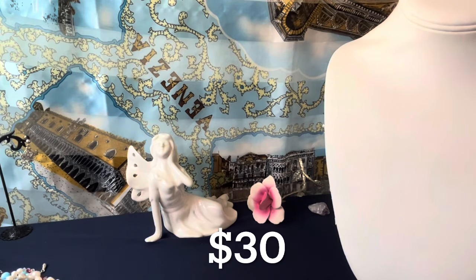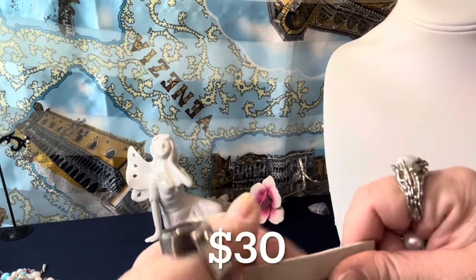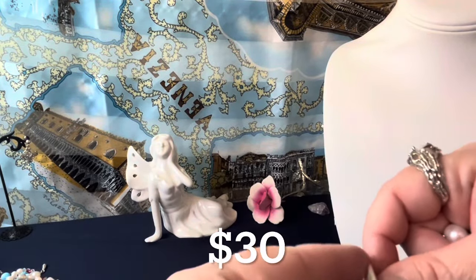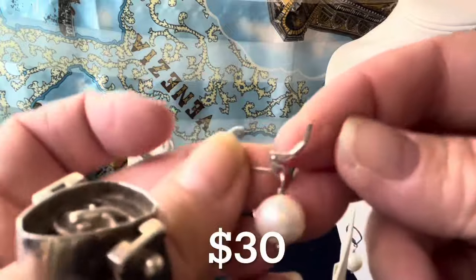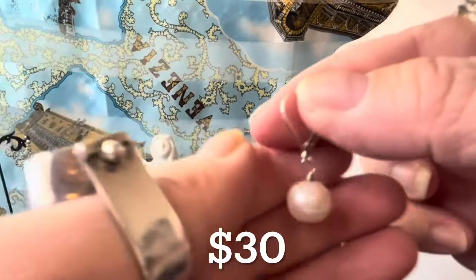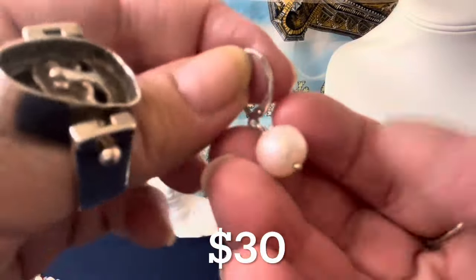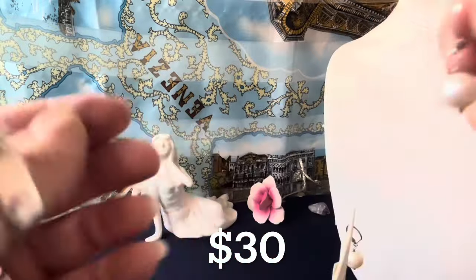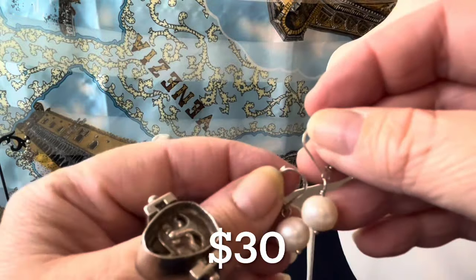Okay — beautiful verticals with pearls. I have these earrings. These are sterling silver lever backs signed P925. These are big, beautiful pearls — I'm going to offer them for $30, which is a steal for the size and quality. They are 10 millimeters — look how big and beautiful. Sterling silver lever backs with big, beautiful sea pearls.